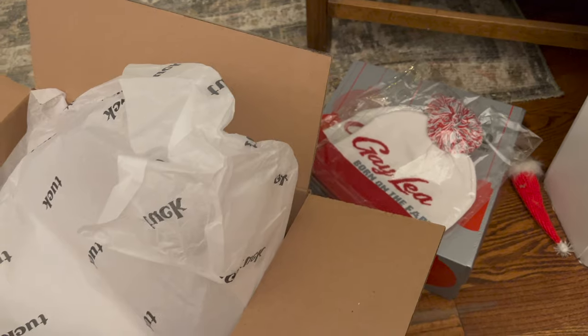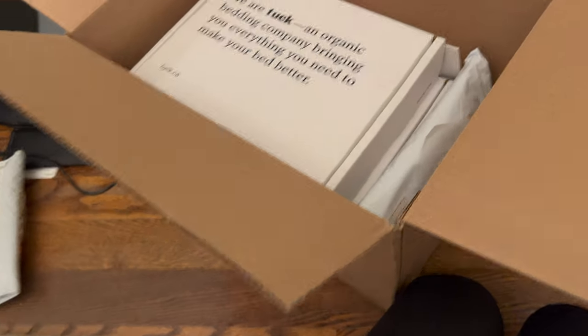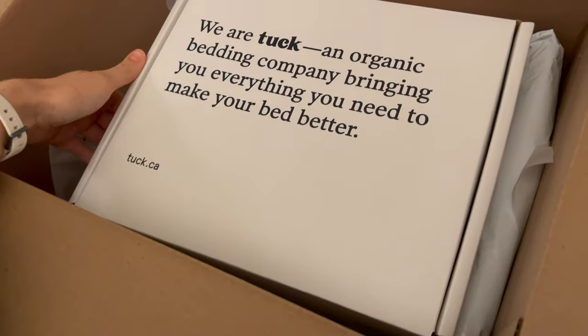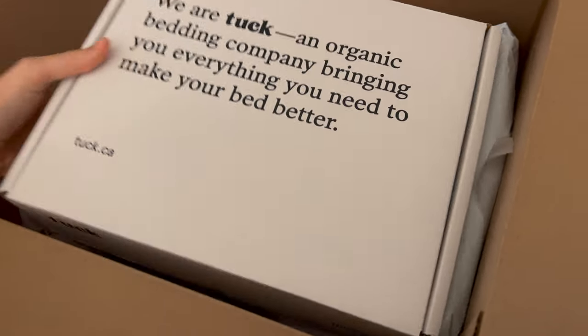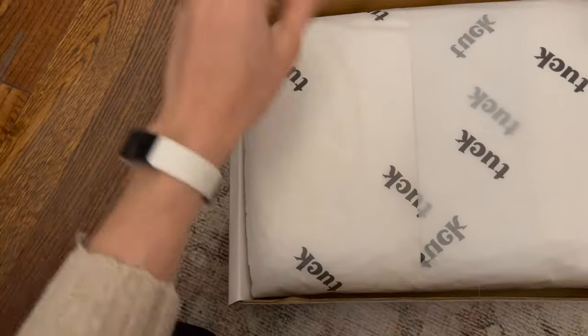When we were away on the weekend, two packages came that my poor neighbors had to grab. The first one is from Tuck — they are an organic bedding company from Canada, and they sent me their sheet set as well as their duvet set, and I'm really excited.